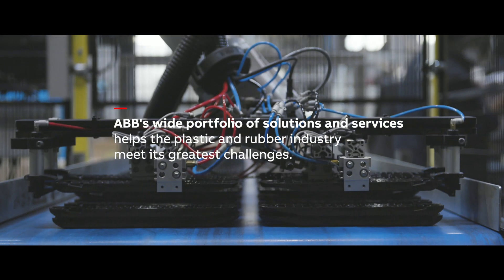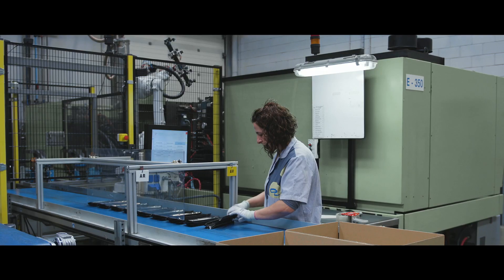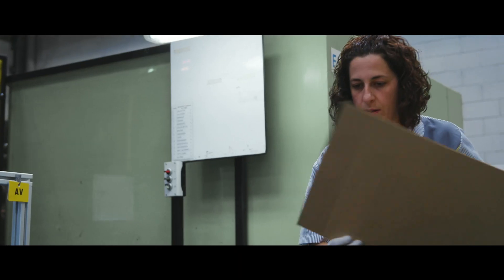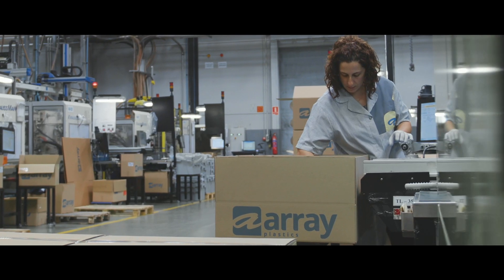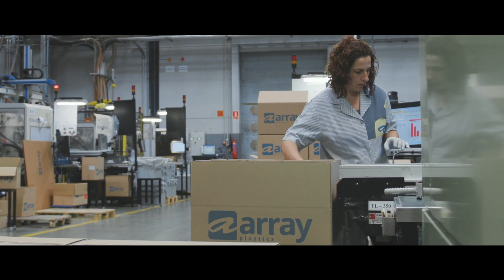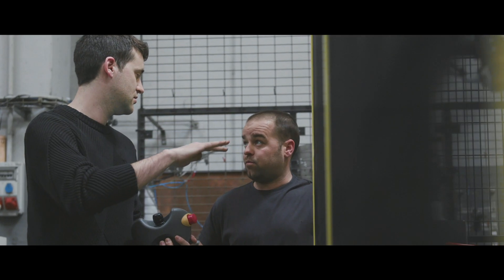Automation is really important to implement as many processes as we can in the injection cell. Industry 4.0 connection and interaction between robots, injection machine, and production software will also increase productivity and competitivity.